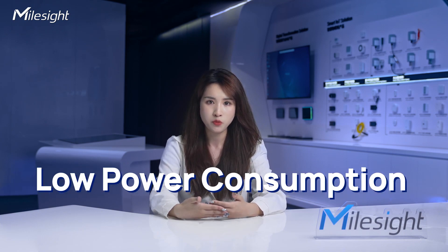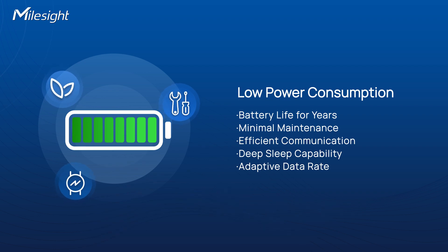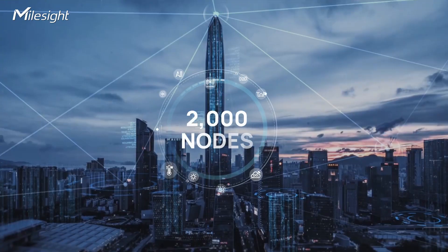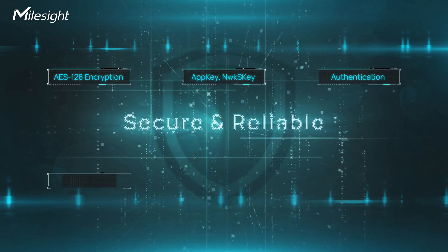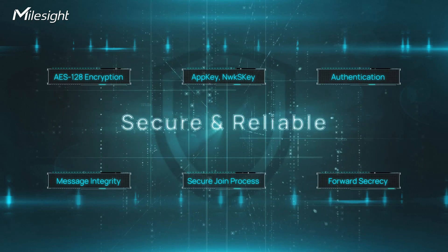Another remarkable feature is its low power consumption. IoT devices operating on LoRaWAN can run on batteries for years, reducing the need for frequent maintenance. LoRaWAN networks are highly scalable, allowing connection of up to 2,000 nodes from a single gateway, handling thousands of devices for future growth and expansion. Additionally, LoRaWAN ensures secure data transmissions through AES-128 encryption, unique keys, authentication, message integrity checks, a secure join process, and regular key updates.